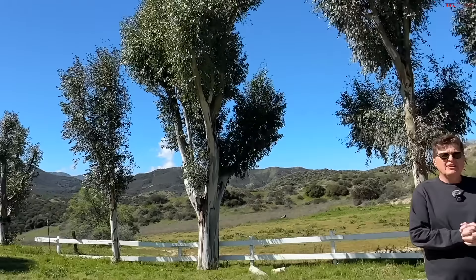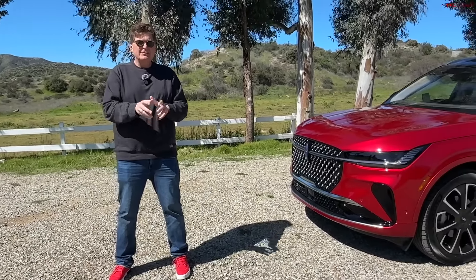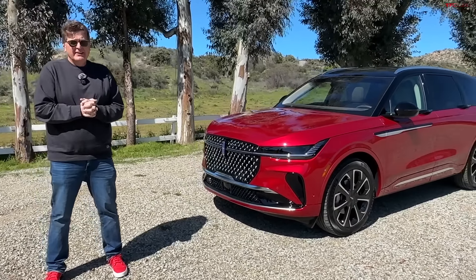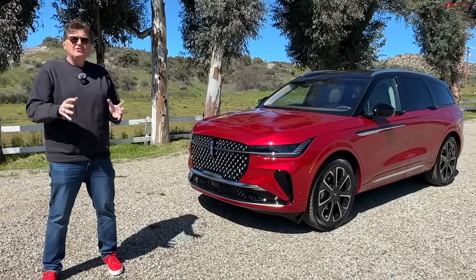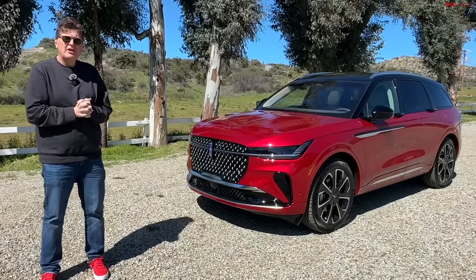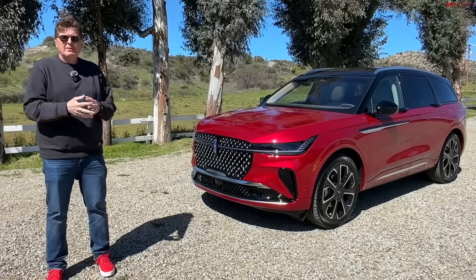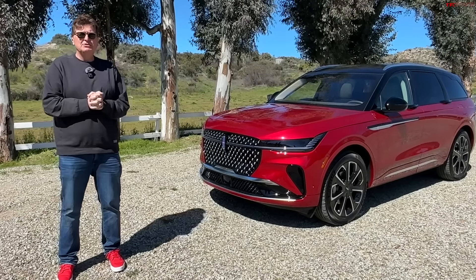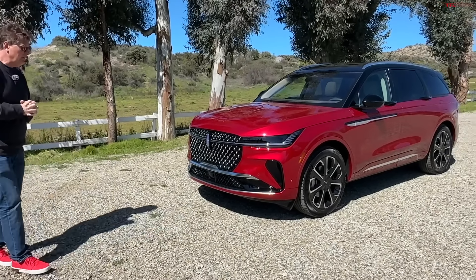The brand new Lincoln Nautilus has one of the craziest screens in the entire automotive world. It is also one of the more interesting cars I've driven recently. In this video we're going to walk around the new Nautilus, talk about its fuel economy, its pricing, and show you the interesting things and the not so interesting things.